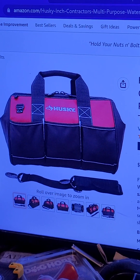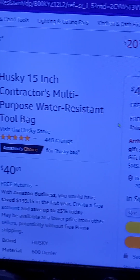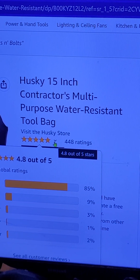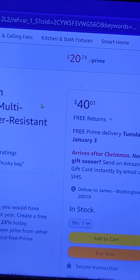This is the Husky. Now this one's a little complex and I'm going to explain why. There's more than one for sale on Amazon. This particular one, 448 people purchased it or at least rated it, and 85% of them gave it 5 stars. They want $40 for it.